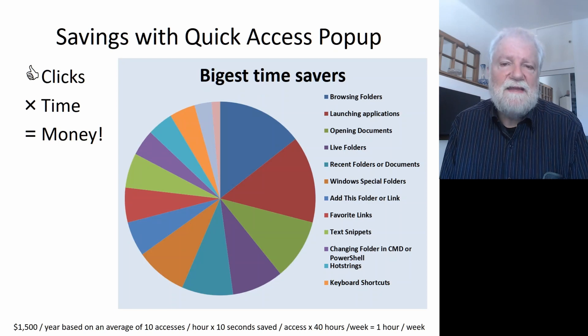All this makes them save clicks, and clicks is time. When you accumulate these clicks, users say that they can save around one hour a week of their time, and if you translate that to a time value, it can represent something around $1,500 a year.